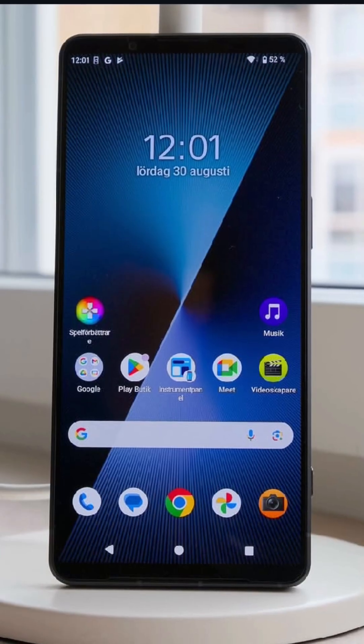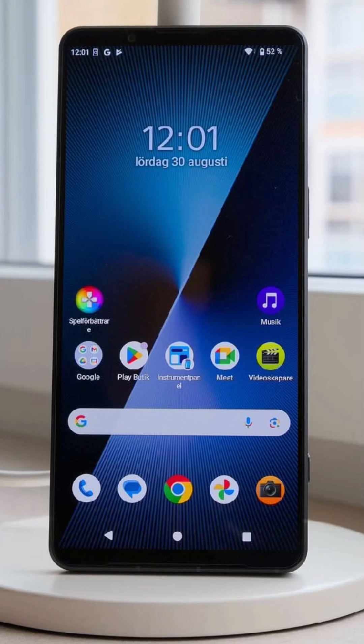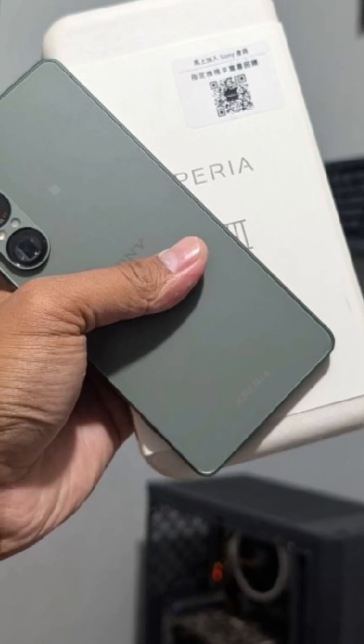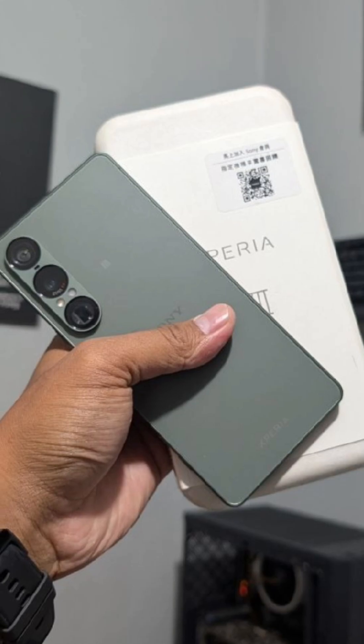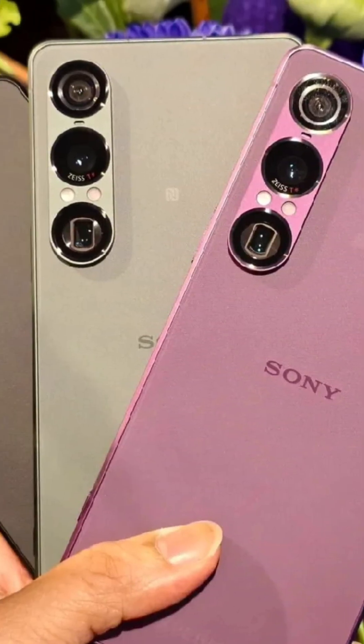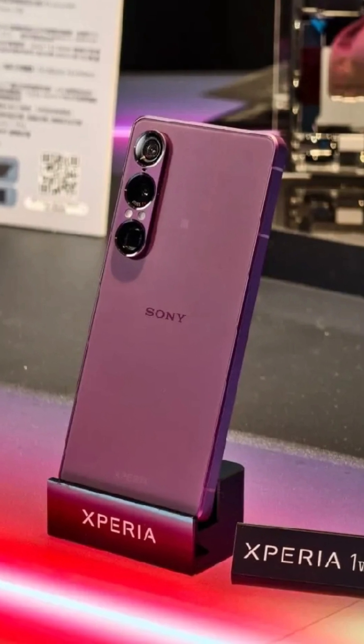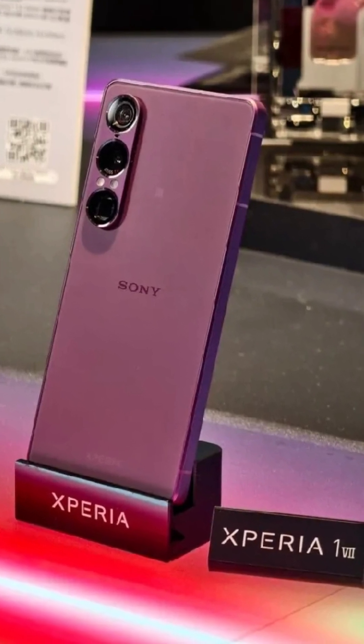The phone is powered by the flagship Qualcomm Snapdragon 8 Elite chipset and comes with 12GB of RAM and internal storage options of 256GB or 512GB. The Xperia 1 Mark 7 is equipped with a 5,000mAh battery.